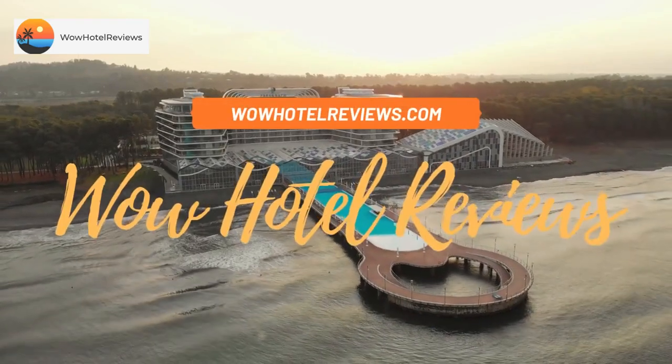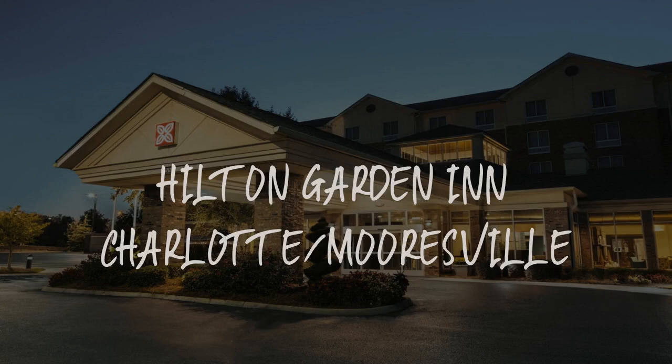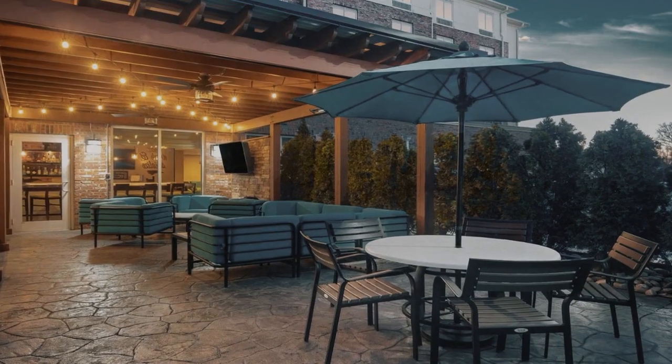Hello guys. Welcome to Wow Hotel Reviews. Today I am reviewing Hilton Garden Inn Charlotte Mosville. It's a 3-star hotel.